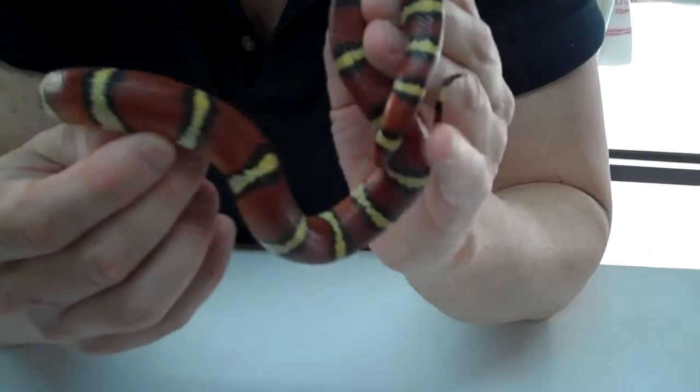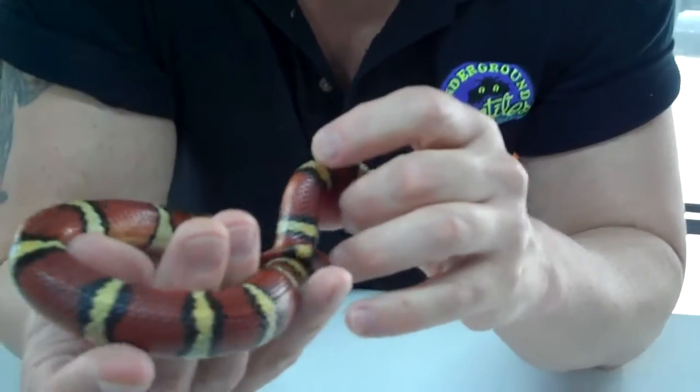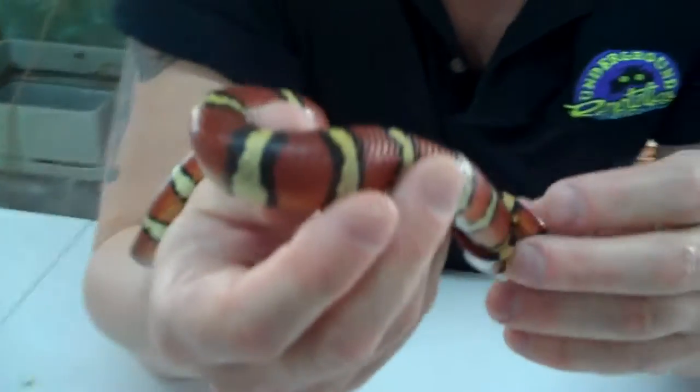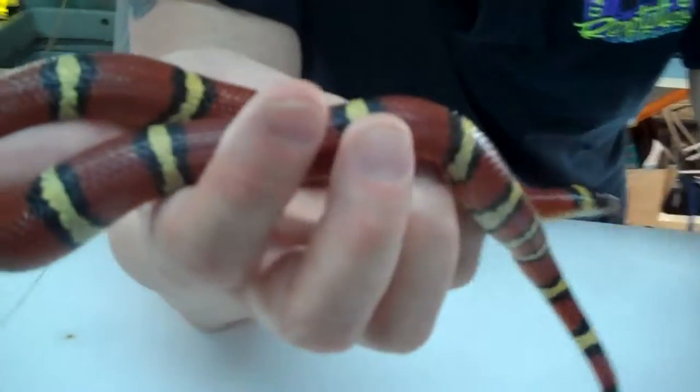All right, guys, I got a 21-inch Central American Polysoma Milk Snake. This sucker can get to about 60 inches. Right now it's not that big — it's very small.